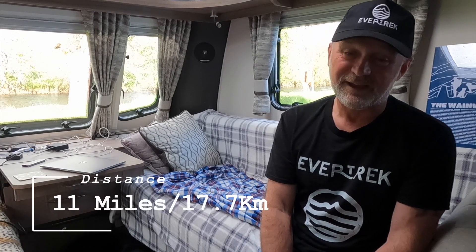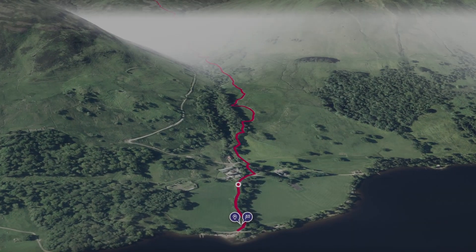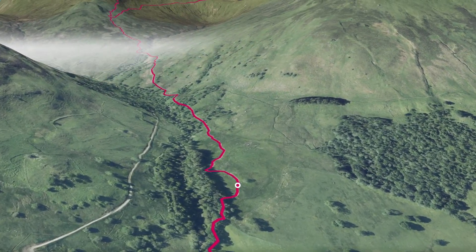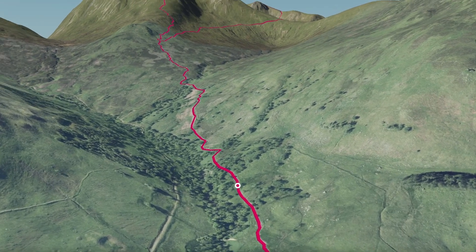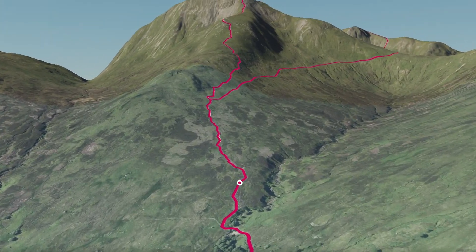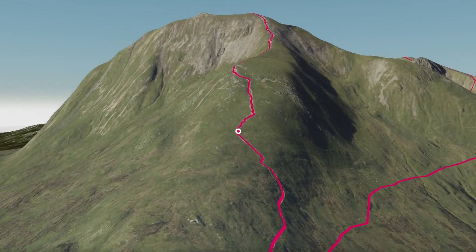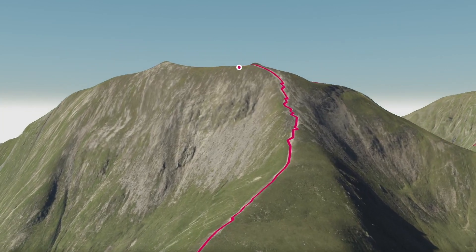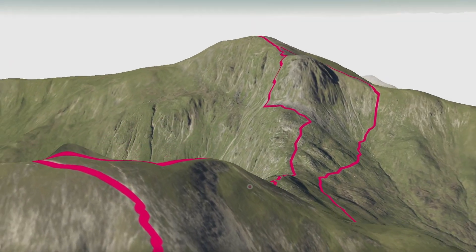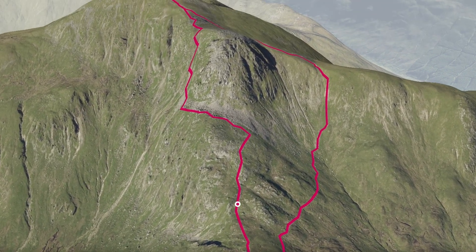Fantastic day — 11 miles, four thousand two hundred and seventy-nine feet of ascent, and it took me six hours.